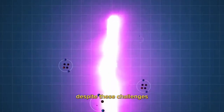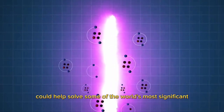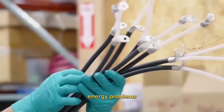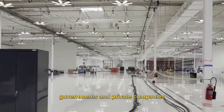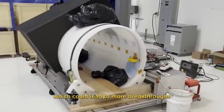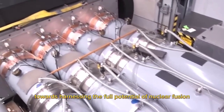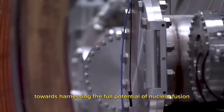Despite these challenges, there is growing optimism that nuclear fusion could help solve some of the world's most significant energy problems. Governments and private companies are investing more money than ever before in fusion research, which could lead to more breakthroughs in the coming years. Ultimately, the successful ignition of the plasma at the ITER reactor is just the beginning of a long road towards harnessing the full potential of nuclear fusion.